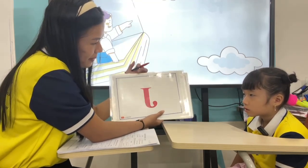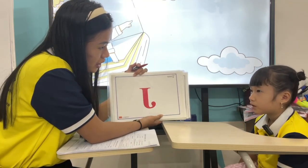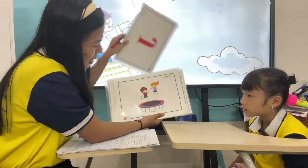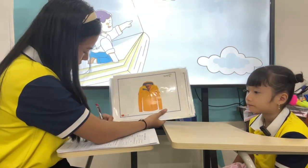What letter is it? Letter? A. Letter? J. Okay, what is this? Jump. This one? Jacket. Jacket. Good.